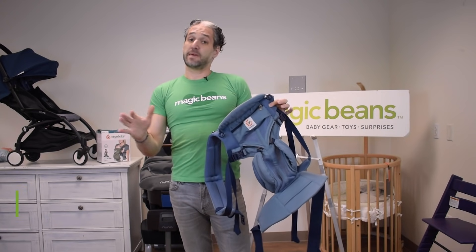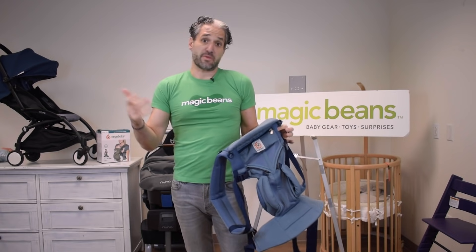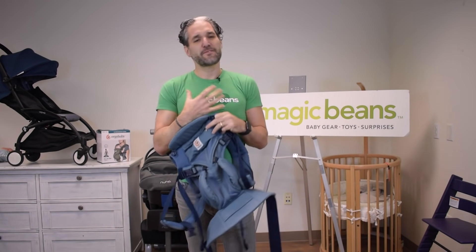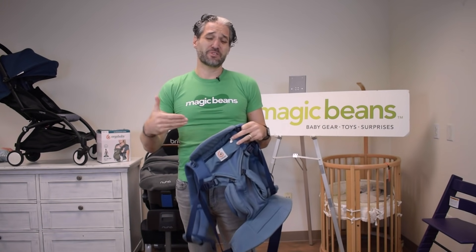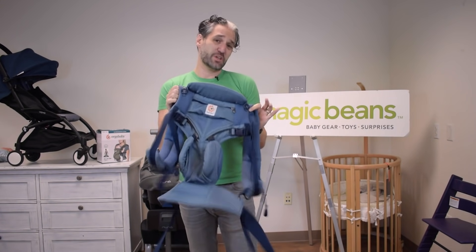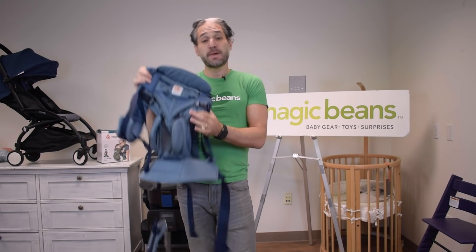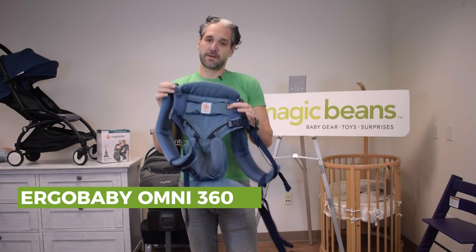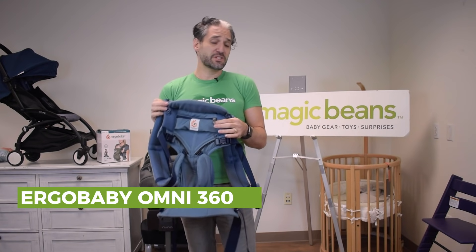Baby wearing is a very convenient way for parents to carry their child — it promotes bonding and nurturing because you're keeping your baby close to your body. If you're holding your baby all the time your arms get tired, so a really good baby carrier is essential. One of my favorites is the Ergobaby Omni 360 Mesh.